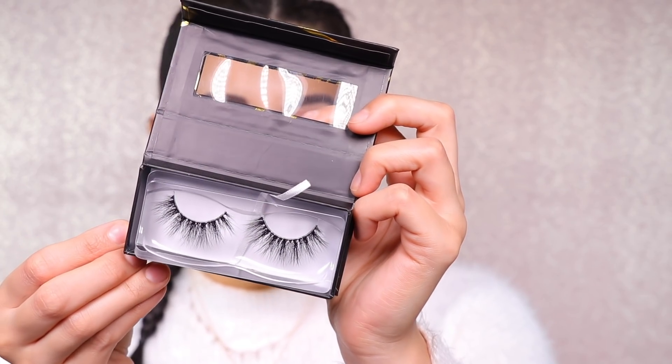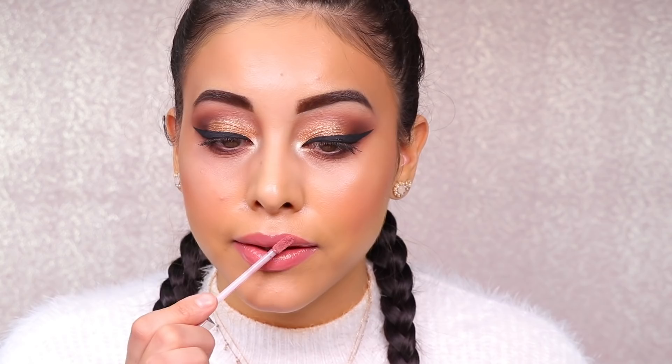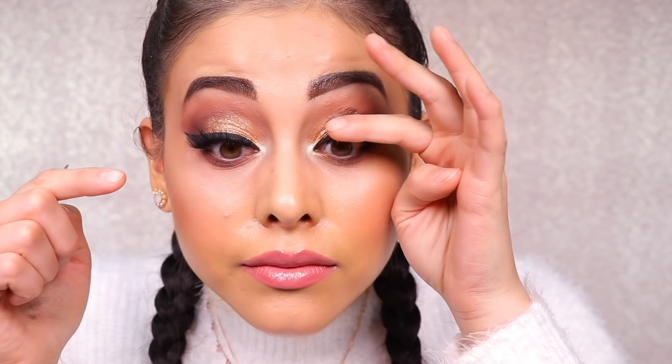Moving on, I'm going to finish this beautiful eye look with some eyelashes. The eyelashes I'm going to be using today are Lily Lashes in the shade Miami, which are really pretty and long and look just like eyelash extensions. While those finish drying, I'm going to top off my lip using the Urban Decay Ultra Cushion Lip Gloss in the shade Backtalk. I love them — they're so fluffy and long.